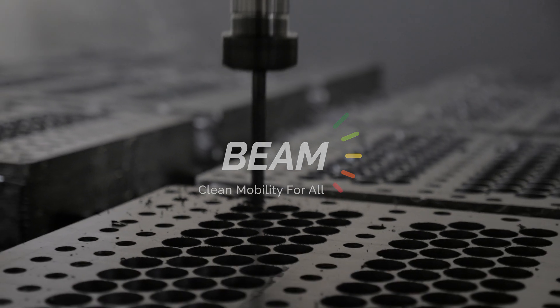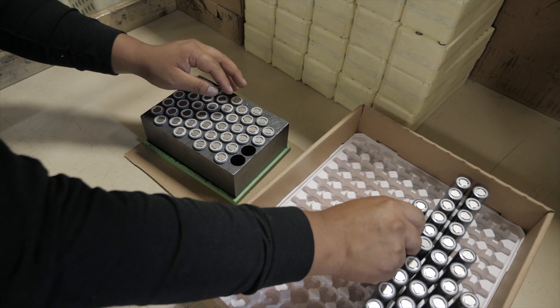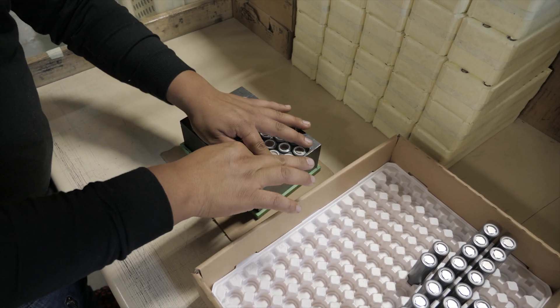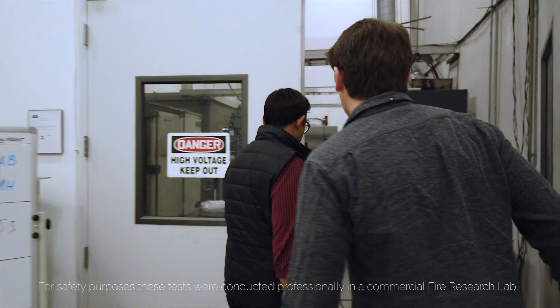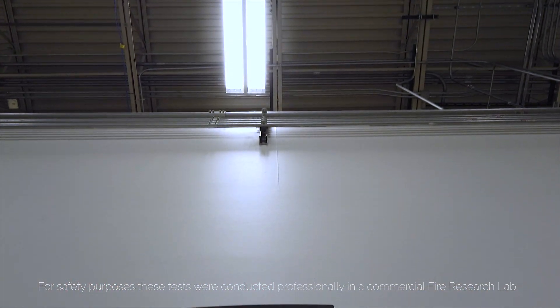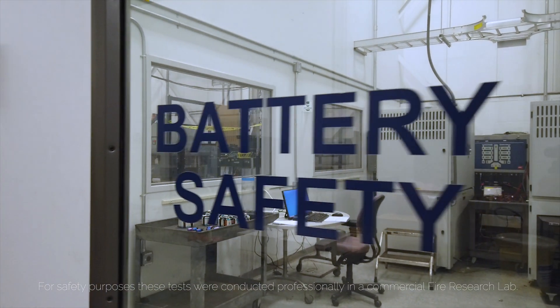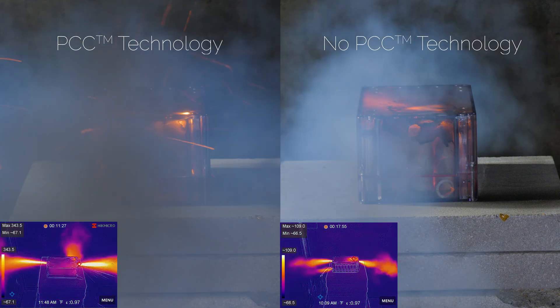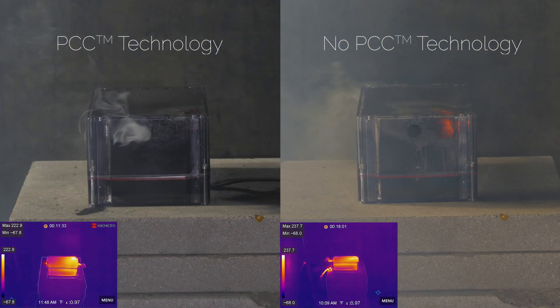Beam Global's patented PCC technology mitigates thermal runaway propagation in batteries for superior safety. This time-lapse video is a thermal runaway propagation side-by-side benchmark. It compares a battery with Beam Global's patented PCC technology to a battery without PCC technology.